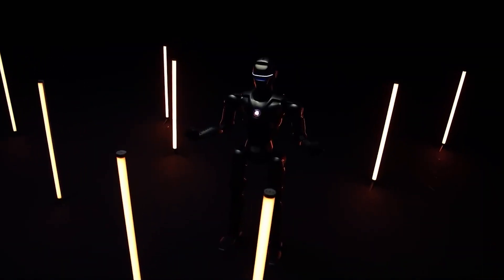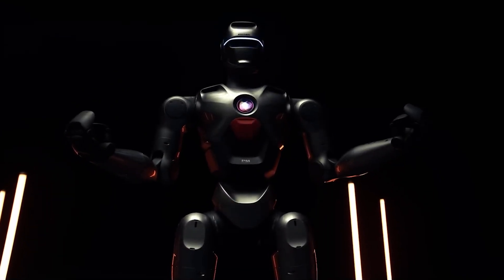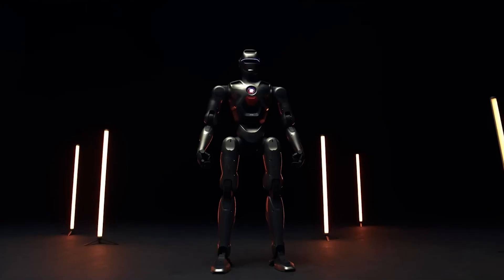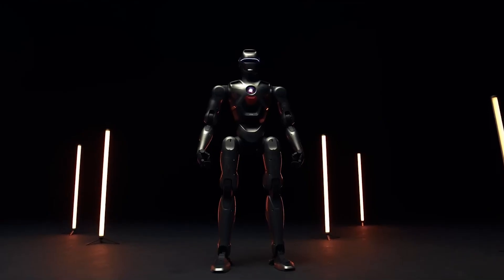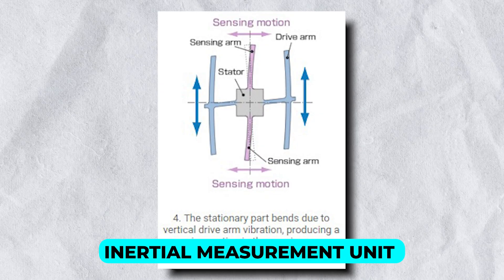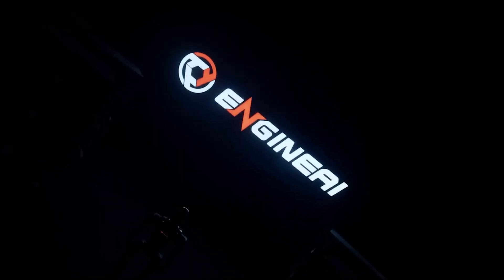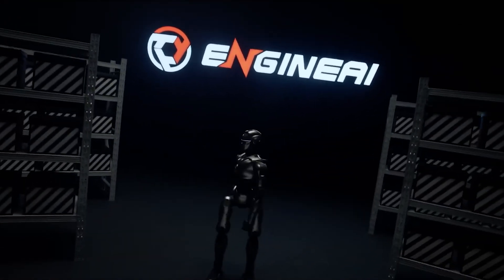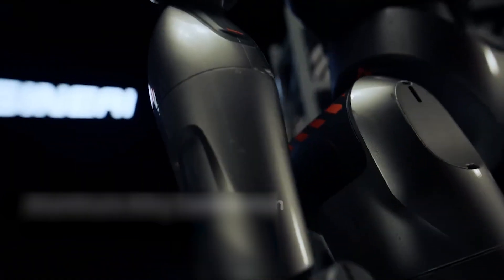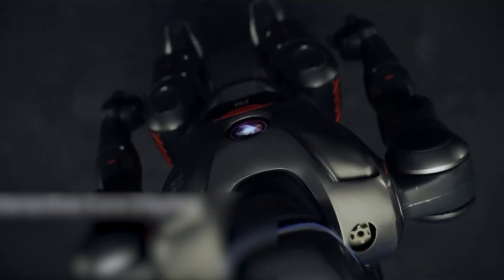There's more to the PM01 than its smooth, lifelike movements. How does it see and navigate the world so effectively? The secret is its Intel RealSense depth camera, which doesn't just detect objects — it takes perception to the next level. It also comes with an inertial measurement unit, giving the robot a human-like sense of spatial awareness. It's as if the PM01 has an instinct for knowing exactly where it is and how to move in relation to its surroundings, making it incredibly agile and precise even in tricky or unpredictable environments.